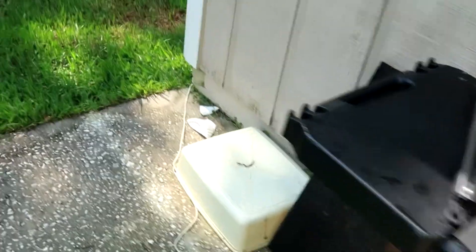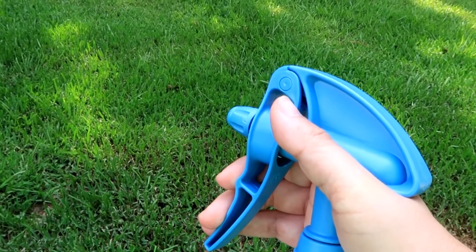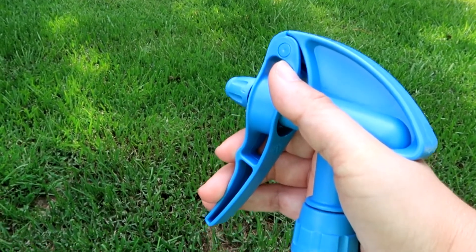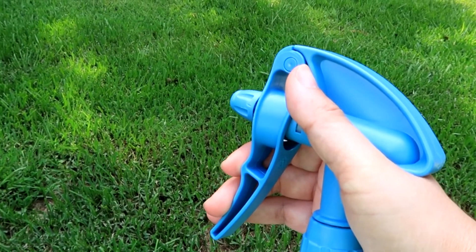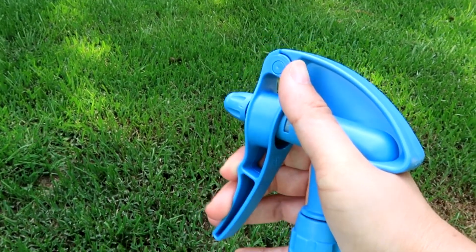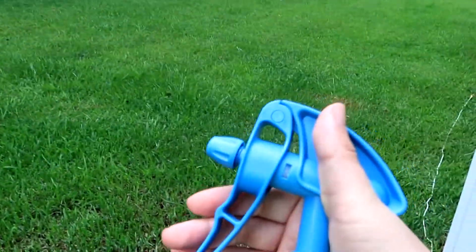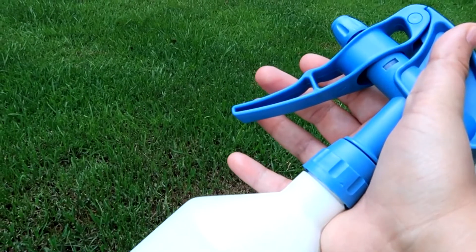I just wanted to show you real quick. This is a double spray bottle. Whenever you pull in, it's going to spray, and whenever you release, it sprays again. I don't know why I love this so much, but I do — pull, it sprays; release, it sprays. Anyways, I just think that's really neat. And it saves my hands.